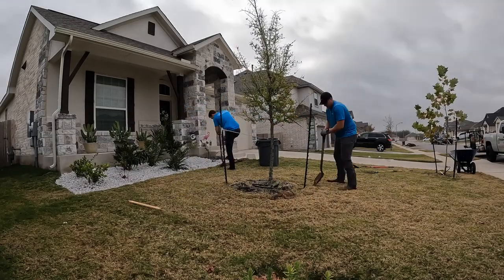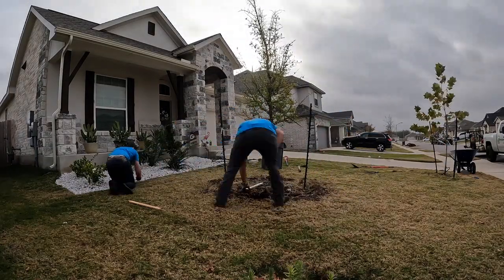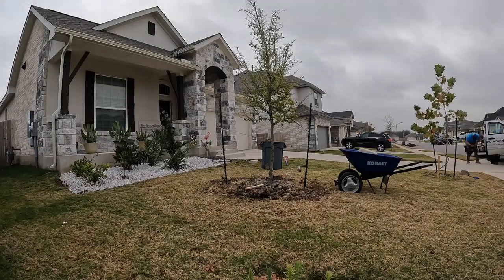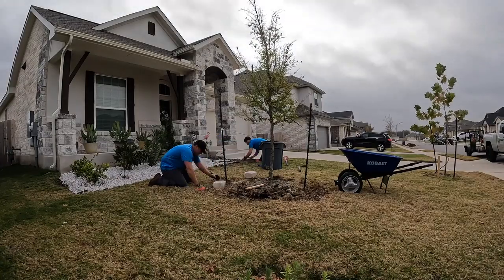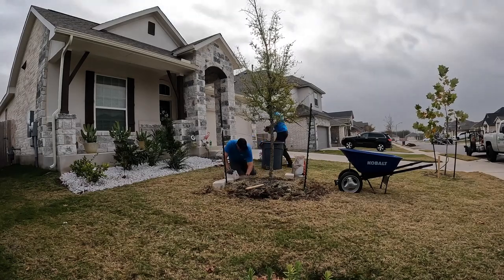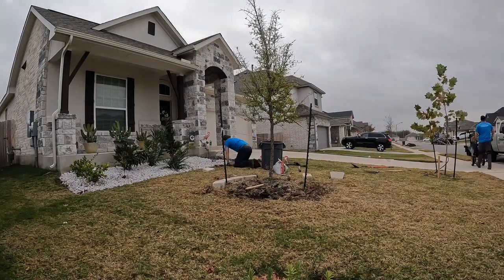Hey everybody, this is Sam with Troops Mowing. Today my brother-in-law and I completed a retaining wall edging, for lack of better words, along a flower bed and two trees. Along with this footage, I wanted to do a voiceover to briefly provide some context on the importance of implementing revenue drivers into your lawn care company.